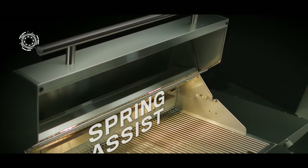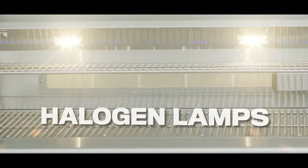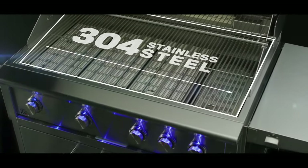It's just as beautiful inside. Independently controlled halogen lamps make it easy to see every savory detail. Expansive 304 stainless steel grates hold the heat for those coveted grill marks.